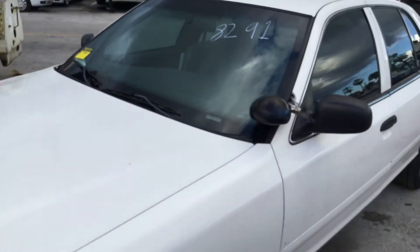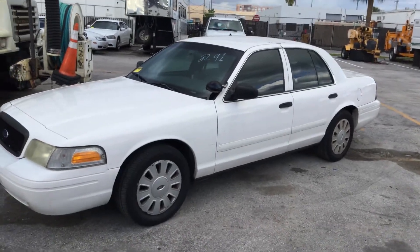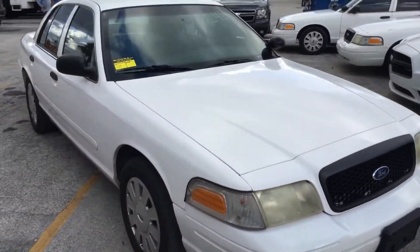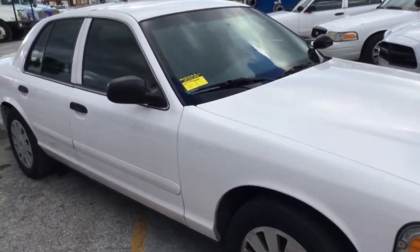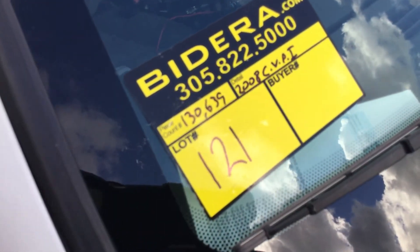So there you have it — it's lot number 121, a Ford Crown Victoria Police Interceptor. It runs and drives, but the AC blows warm. It's got 130,000 miles. 2008 Crown Victoria, lot number 121. Good luck.